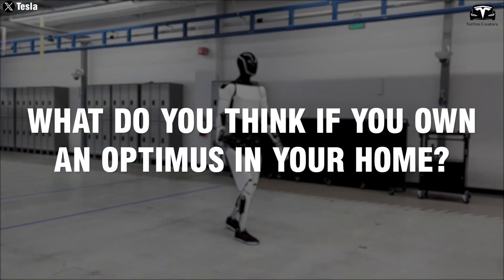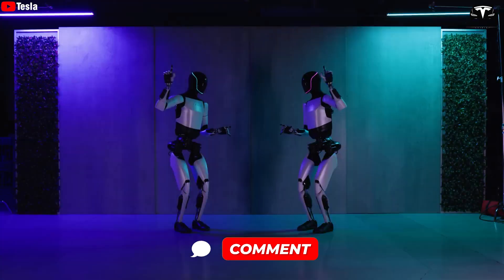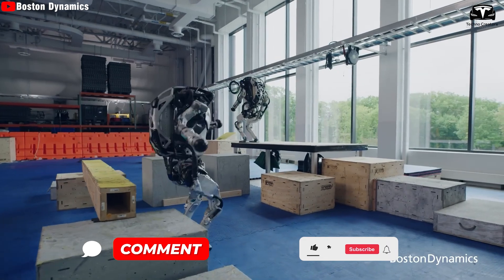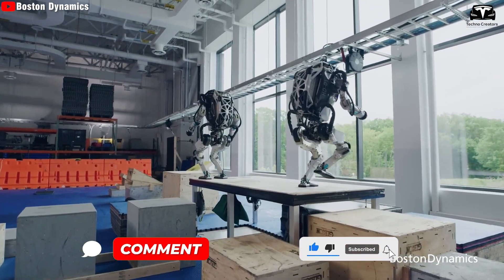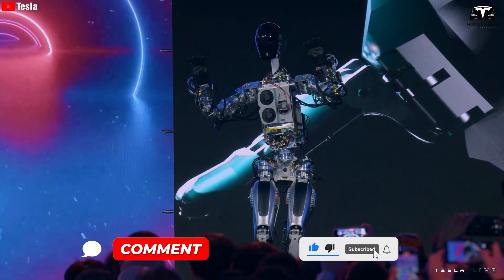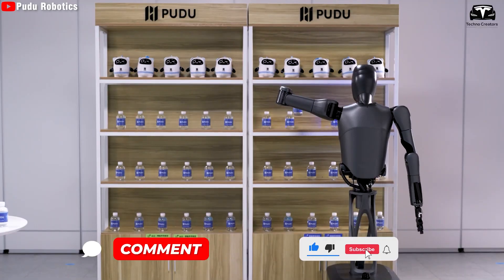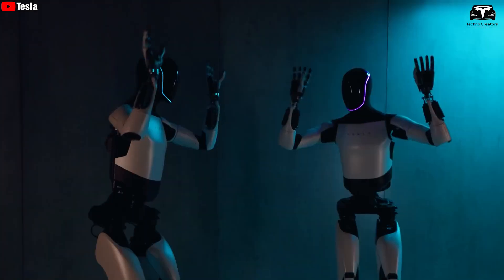What do you think if you own an Optimus in your home? Let us know your feelings in the comments section below. If you enjoyed this review, be sure to give this video a like and subscribe to our channel for more in-depth reviews. Would you own one? Share your thoughts with us. Thanks for watching and until next time, be safe.